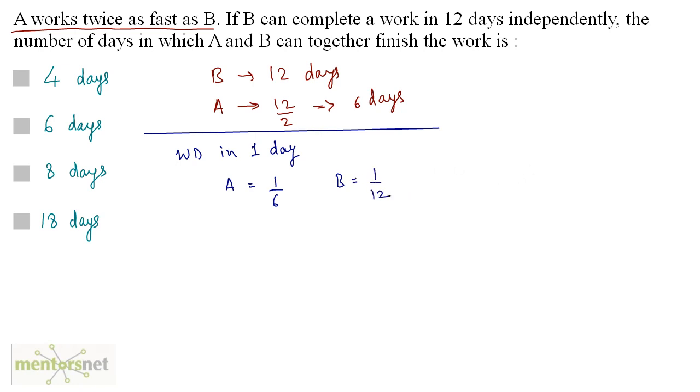Now let us calculate the work done by both of them working together in one day. A plus B equals 1/6 plus 1/12, which gives us 3/12, and simplifying, that is 1/4. So 1/4 is the work done in one day.